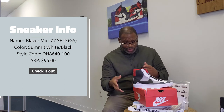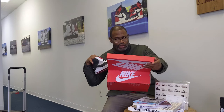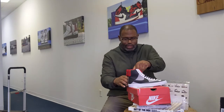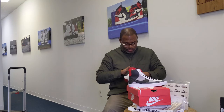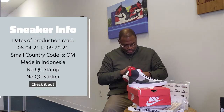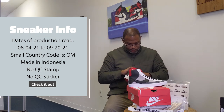Style code DH8640-100. Like I said, the SRP is $95. I'm going to pop this box open. There's no QC stamp on the inside of the lid. I will go inside and give you the dates of production. There's no additional set of shoe strings. The small code is QM and that is made in Indonesia. Dates of production: 08/04/21 to 09/20/21.